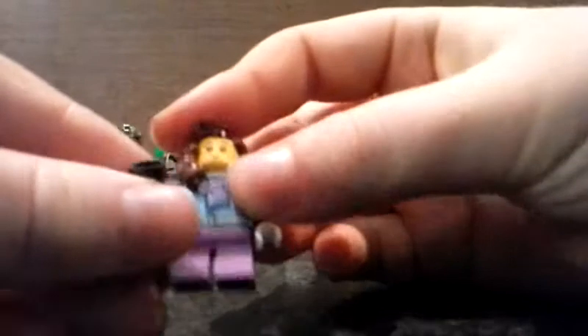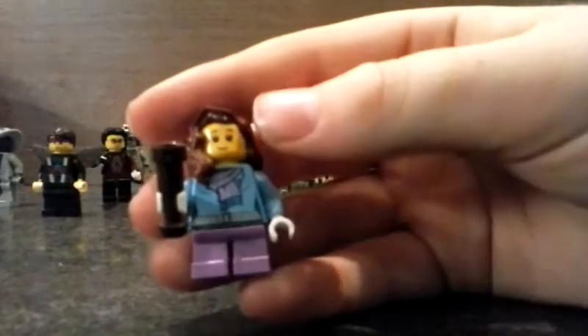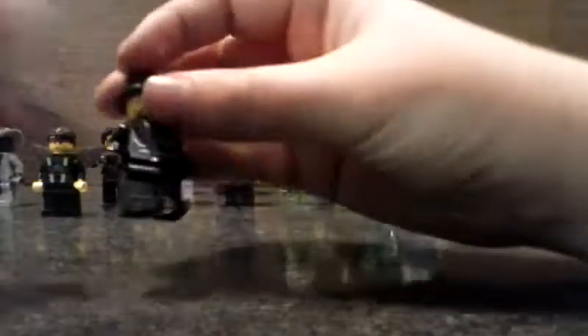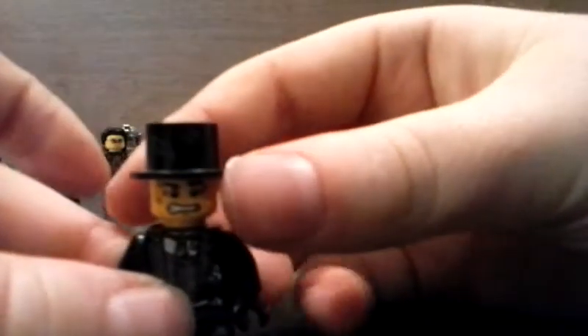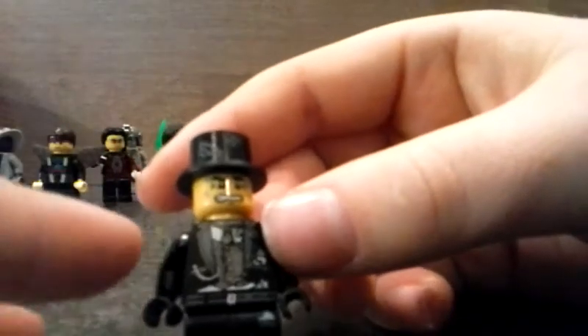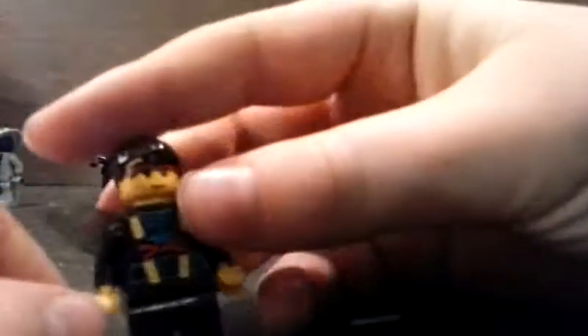Then there's this one in winter clothes — she was from the advent calendar, which is also a very nice find. Then this one is looking kind of early — it's like cobwebs, you can't really see here, but there's a worried face and just black trousers.